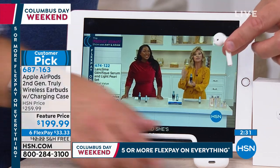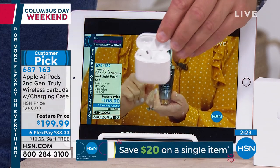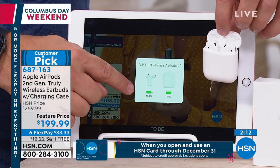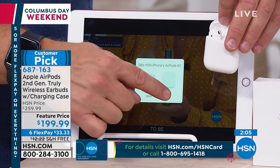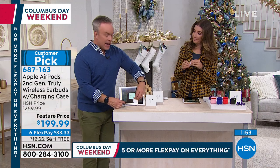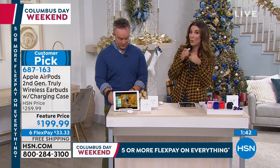Each AirPod provides four to five hours of playback. Place them back in the charging case and they recharge, providing 24 hours total battery life. When you reconnect to your Apple device, an icon shows both the case battery percentage and the AirPods' charge level separately. When the case drops to 20%, just plug it in to recharge. No more tangled wires — wireless earbuds in a slim, nearly undetectable design that fits comfortably and securely.